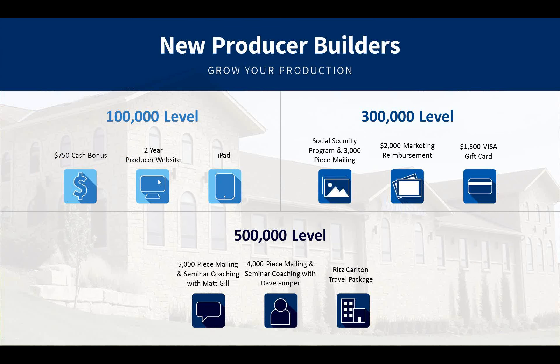We also have something for brand new agents called a New Producer Builder. In your first six months of getting contracted with us, when you hit $100,000 of placed business, you can choose a $750 cash bonus or a two-year producer website that we create and manage for you. If you reach $300,000 in your first six months, you can choose a $2,000 marketing reimbursement check — that's $2,000 placed directly into your marketing reimbursement account.